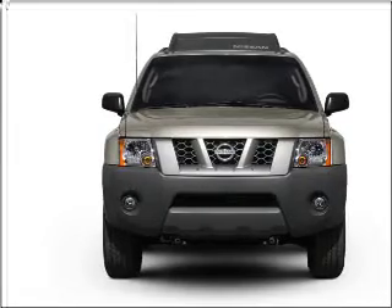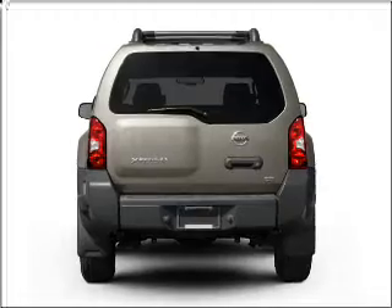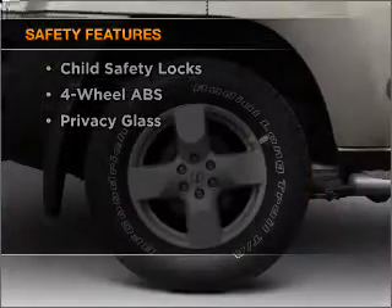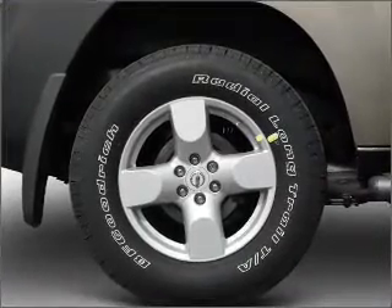With a solid six-cylinder engine connected to a smooth-shifting automatic transmission, the anti-lock braking system will help deliver you safely to your destination. And for your peace of mind, the following safety equipment is included. Our website offers more information on all of our vehicles. Call us today to start test driving.